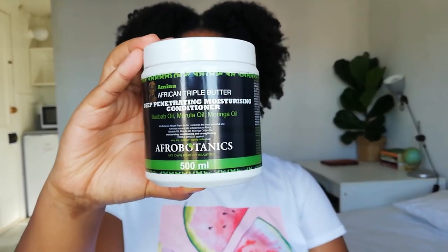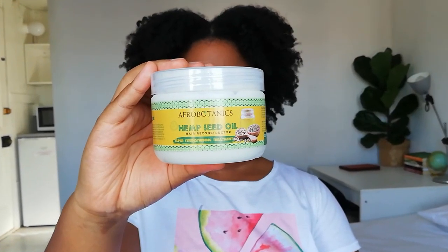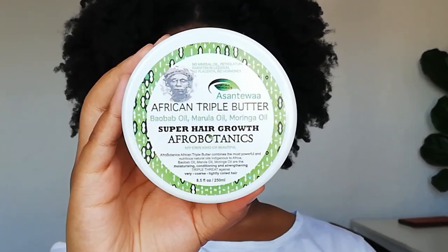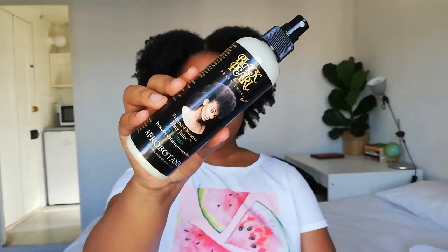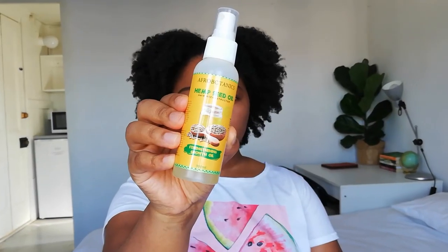Since I already have the duke and the headband, I just got the products from Afrobritannics. In the box we have five full-size products: the Amina African Triple Butter Deep Penetrating Moisturizing Conditioner with baobab, marula, and moringa oil available at Clicks for 95 rand; the Hemp Seed Oil Hair Reconstructor Super Strengthening Treatment at around 75 rand; the African Triple Butter Super Hair Growth with baobab, marula, and moringa oil at around 92 rand; the Enhanced Moisture Hair Juice from the Pro 2C and Afrobritannics collaboration at 95 rand; and the Hemp Seed Oil Hair Reconstructor Strengthening Hair Growth Oil also at 95 rand.